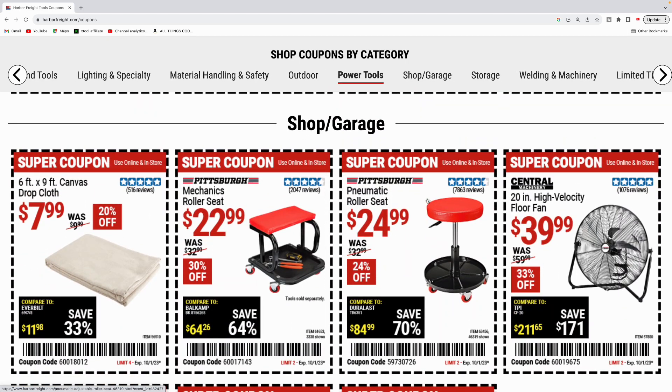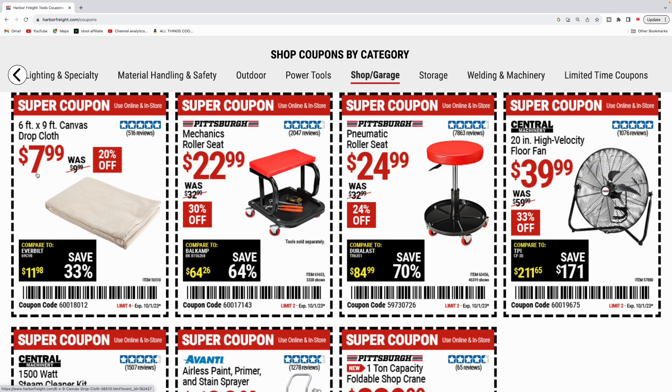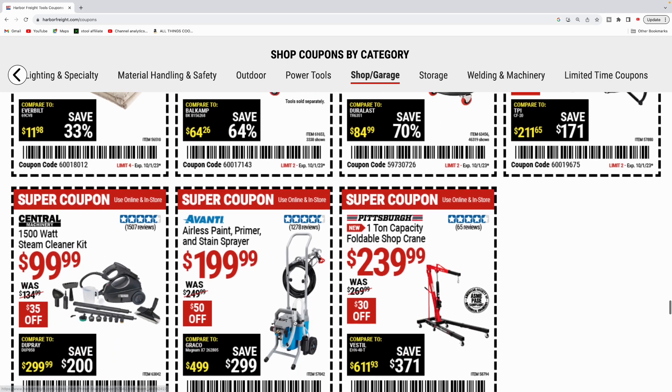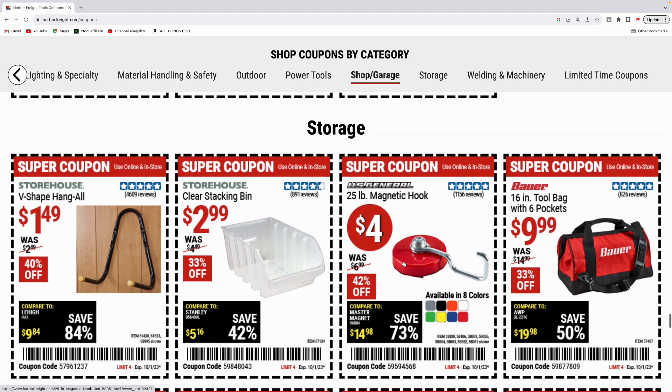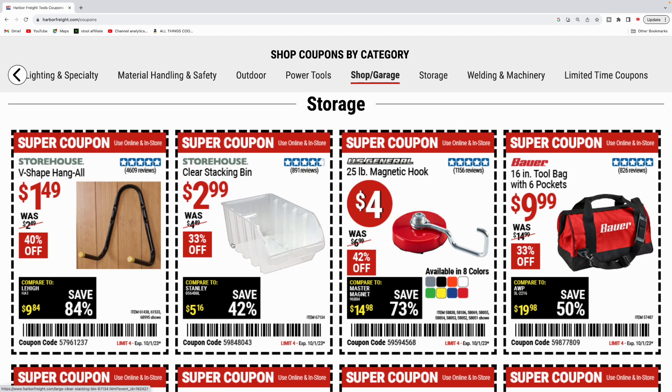Moving on to some shop and garage stuff. Got the drop cloth six foot by nine foot for $8 — I've picked both of these up in the past. Mechanics roller seat for $22.99. Pneumatic roller seat for $24.99. Got the 20 inch high velocity floor fan for $40. Central machinery 1500 watt steam cleaner kit for $100. Avani airless paint primer and stain sprayer for $200. Pittsburgh one ton capacity foldable shop crane for $239.